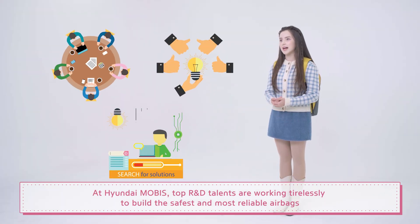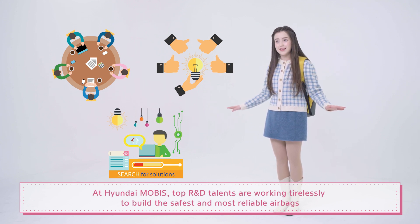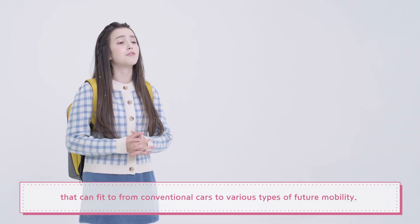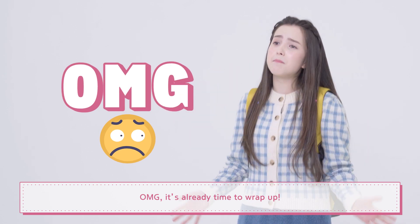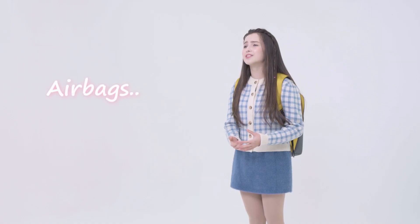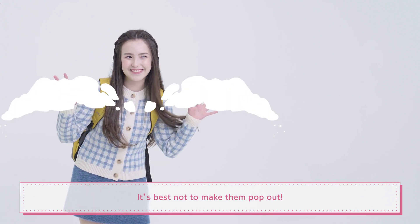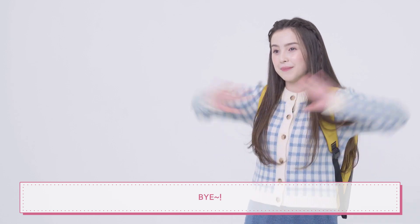At Hyundai Mobus, top R&D talents are working tirelessly to build the safest, most reliable airbags that can fit conventional cars to various types of future mobility. It's already time to wrap up! Airbags are essential. And even with the most advanced airbags, it's best not to make them pop out. Always drive safe, and I will see you on the next episode of Movidic. Bye!